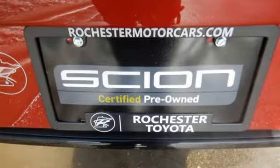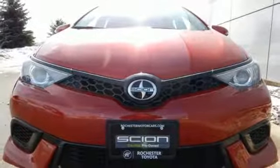It won't just take you on new adventures, it'll lead the way. Test drive the Scion iM today.